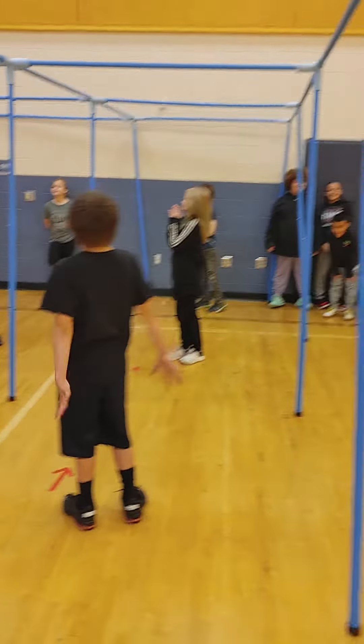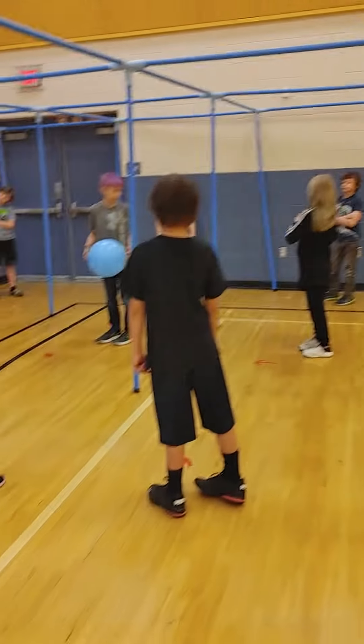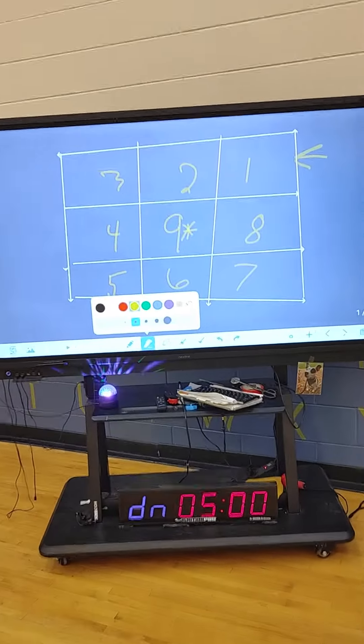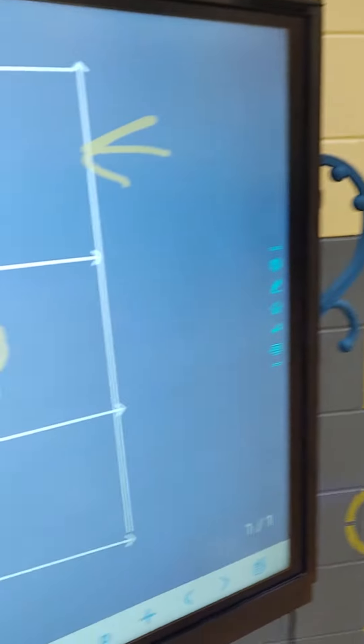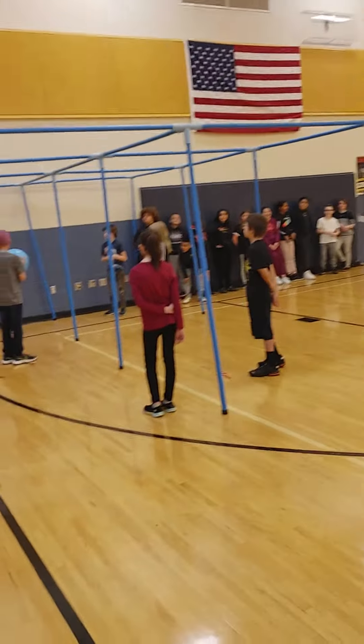So we're in here, we're playing nine square. We have a fourth grade class. See how the line is lined up. There are nine different squares just like we're showing on the screen. The best spot to be in is square number nine. Right now we have our friend here in square number nine and then the next people in line wait at square number one right over there.